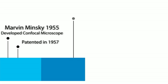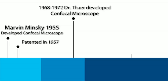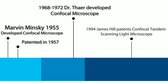The basic confocal microscope was developed by Marvin Minsky in 1955 and patented in 1957. Then, from 1968 to 1972, Dr. Andreas Thayer of Germany developed the confocal microscope.